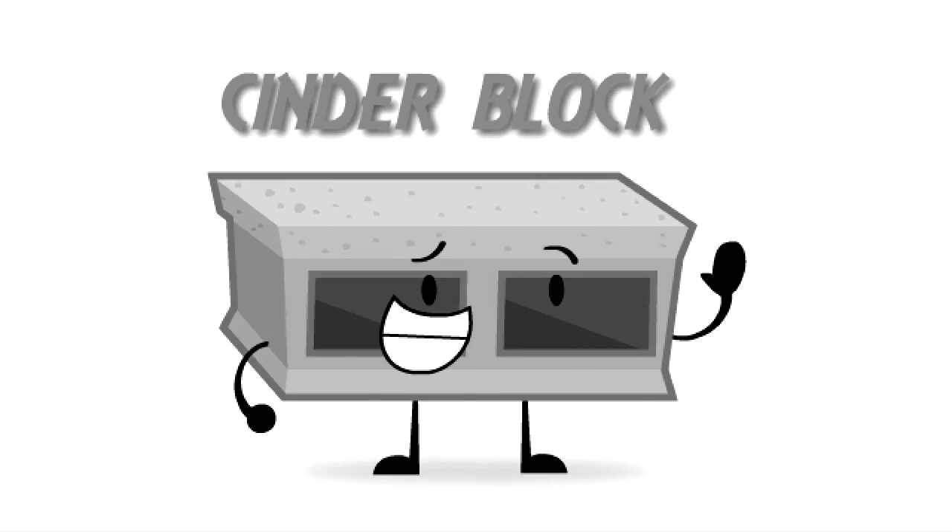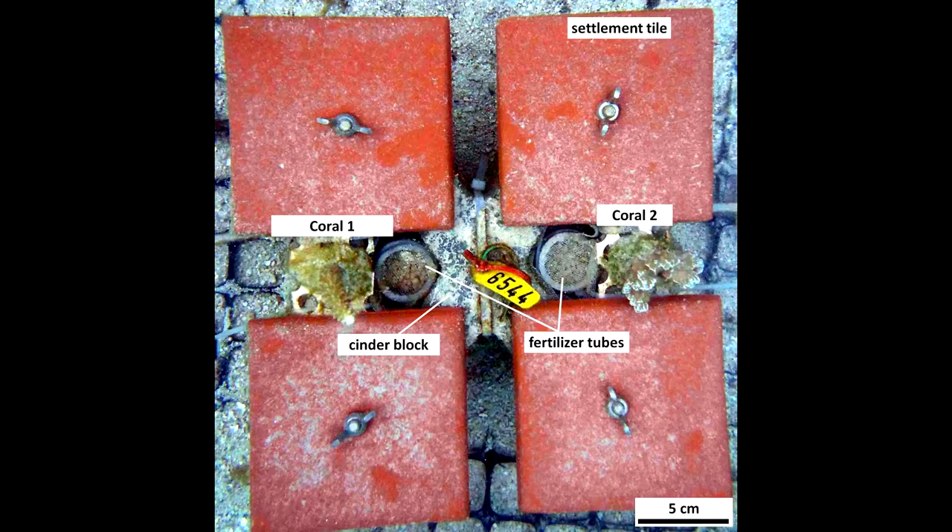Next item on the agenda: we've got to create the experimental units where these little corals are gonna live for the next six months. We need something really tough, something really hardy that we can leave out on the reef for a long period of time. This is where cinder blocks come in. Cinder blocks are these heavy little pieces of concrete that we can strap our corals to, and we can also bolt in these square terracotta tiles. We use these to see all the little critters that will settle on our experiment over the course of the six months.